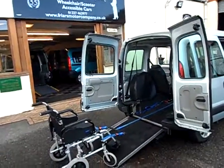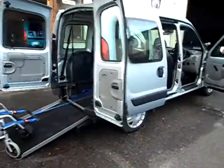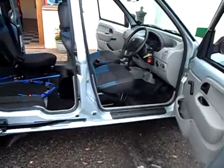Welcome to Friars Motor Company again. If you want an automatic car that's wheelchair or scooter friendly, then this is a very good one.